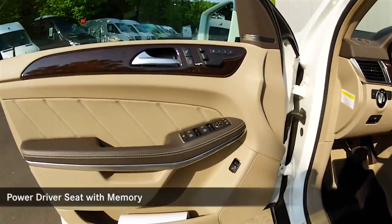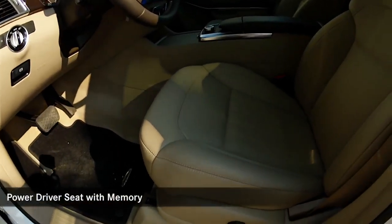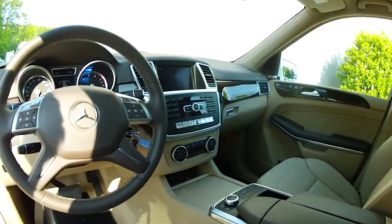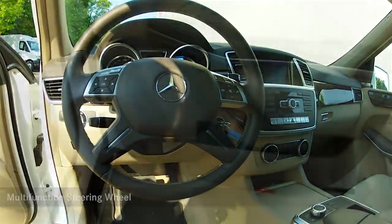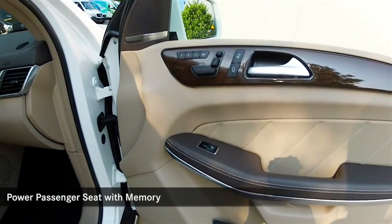2014 Mercedes-Benz GL450, featuring a rear-view backup camera and lane-keeping assist.